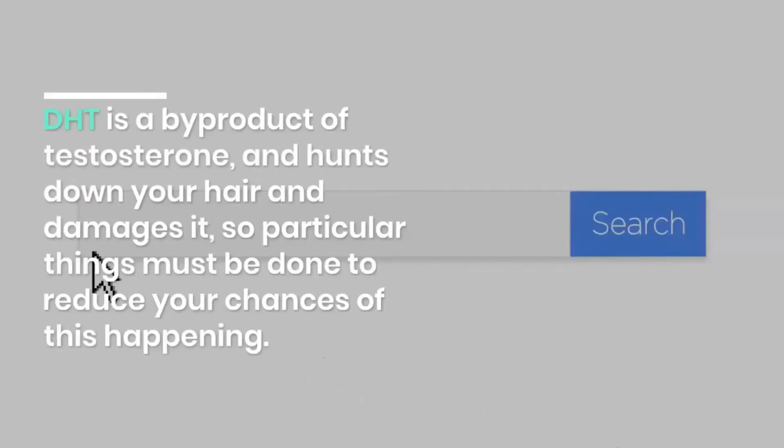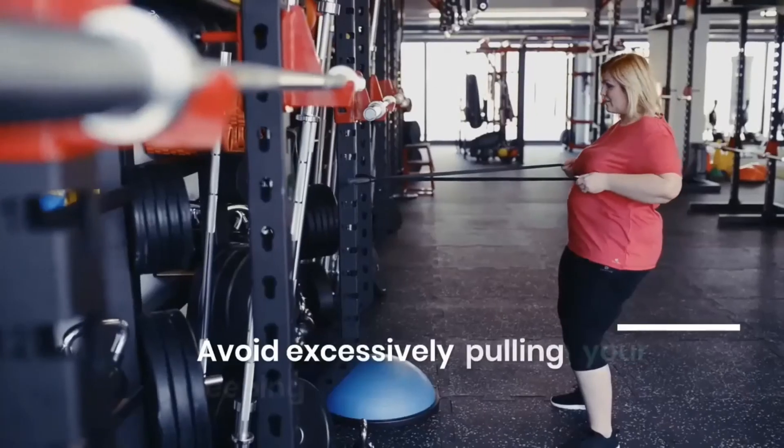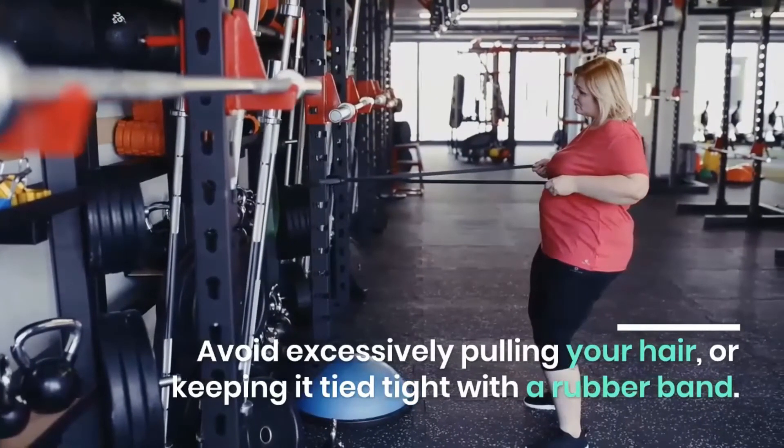DHT is a byproduct of testosterone and damages your hair, so particular things must be done to reduce your chances of this happening. Your hairstyle may also be contributing to your hair loss — avoid excessively pulling your hair or keeping it tied tight with a rubber band.